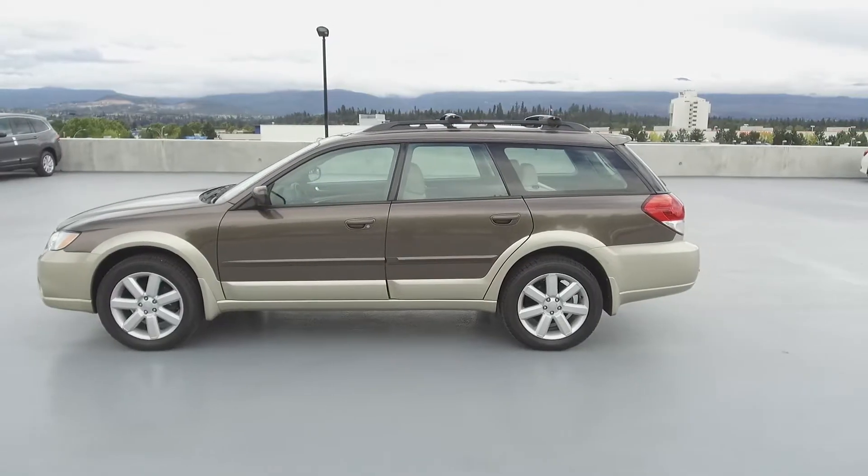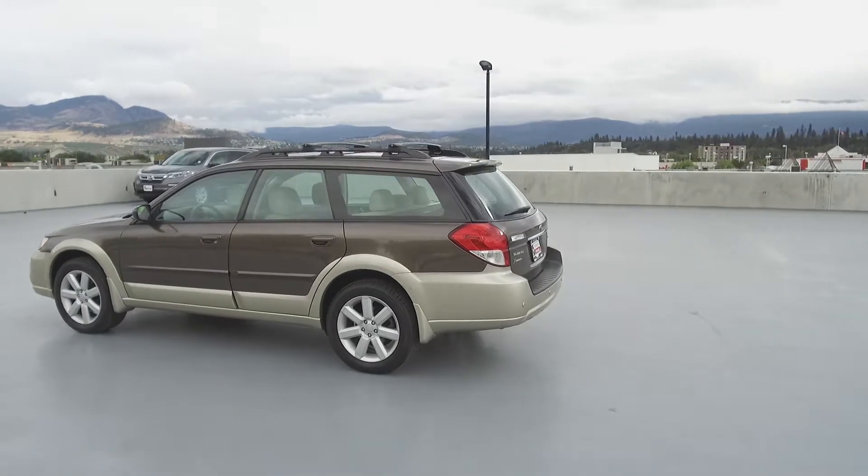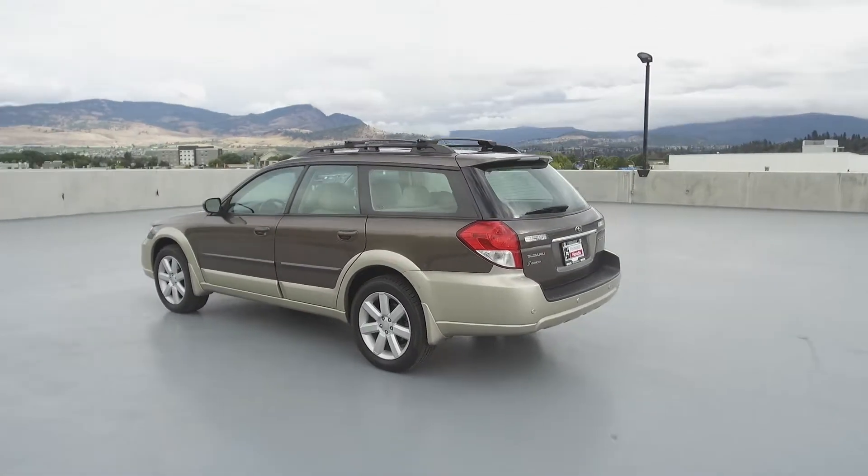This Subaru comes with safety features including driver's side airbags, dual airbags, side airbags, side curtain airbags, anti-lock brakes, and vehicle stability assist.